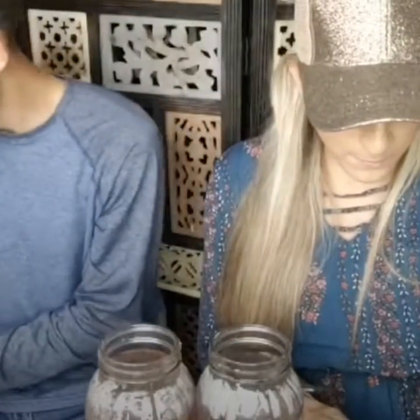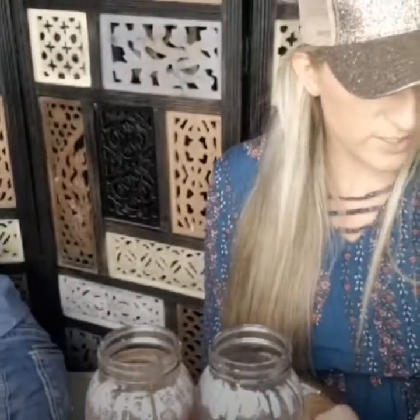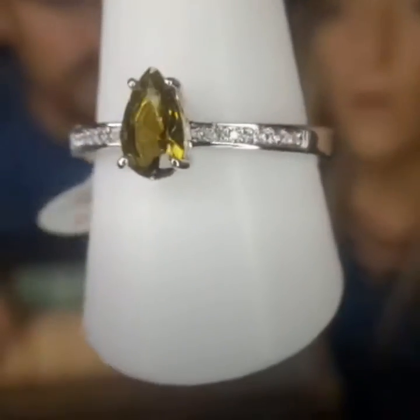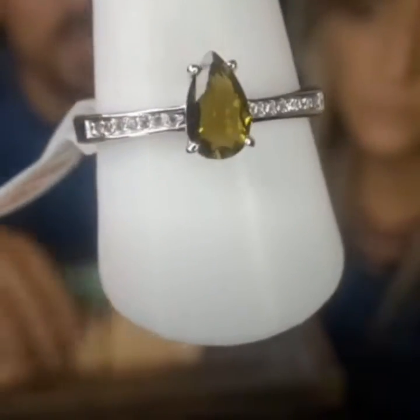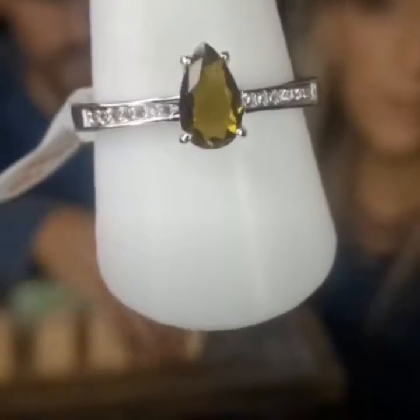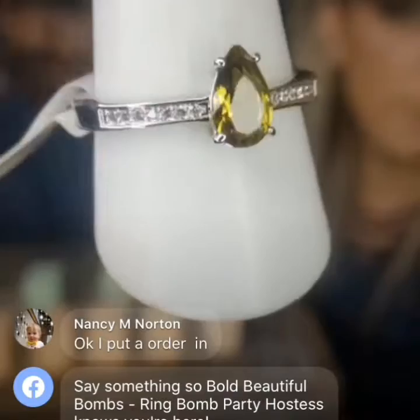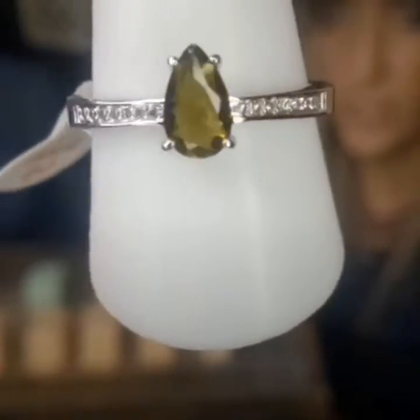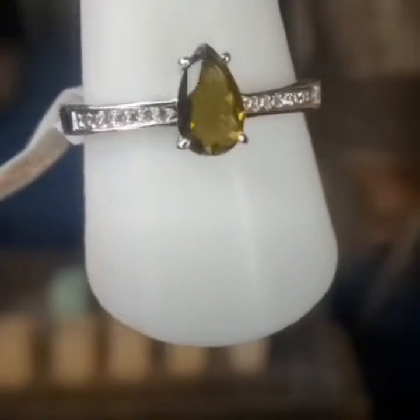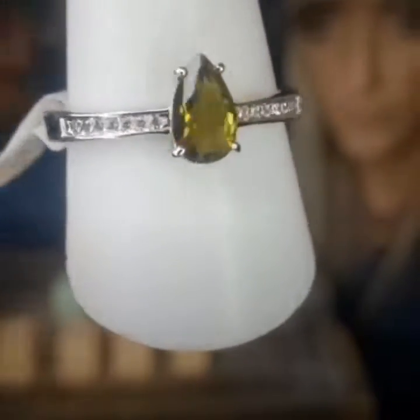It said processing. Aaron, you got a beautiful pear cut lab-created smoky olive tourmaline and white topaz on a rhodium band — suggested retail $70. That olive tourmaline right there in the pear shape is beautiful — a perfect ball ring.